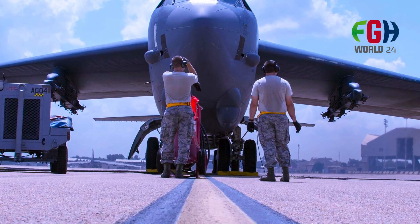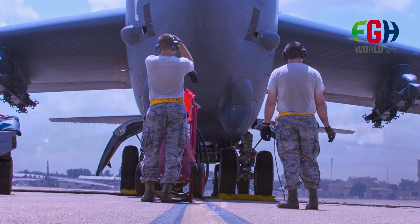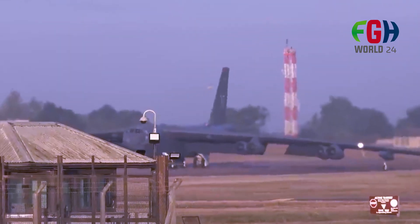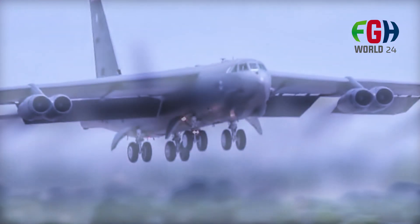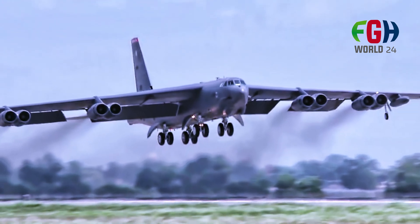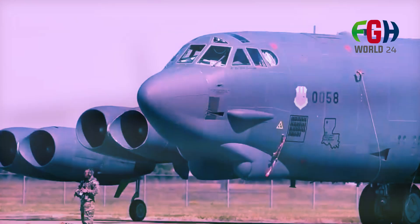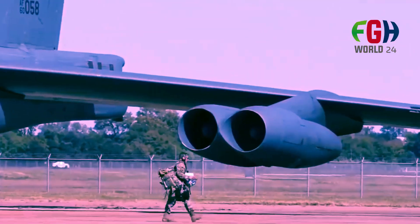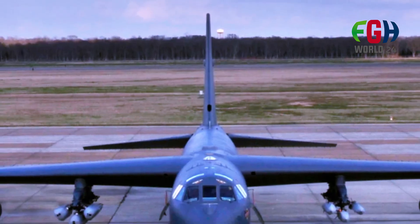International partnerships: in addition to the USAF, several other countries have operated B-52s. For example, the United Kingdom had a lease agreement for B-52s during the Cold War. This international cooperation underscored the aircraft's significance in global security. Cultural impact: the B-52 has had a significant cultural impact, being featured in movies, books, and popular culture. Its distinctive appearance and historic role in military aviation have made it an iconic symbol.